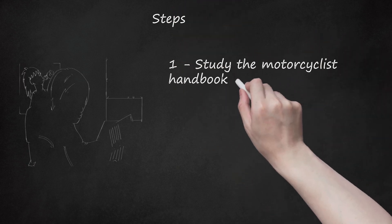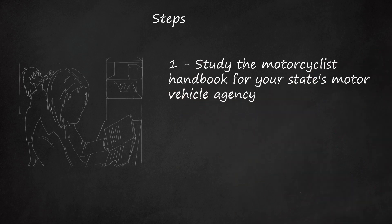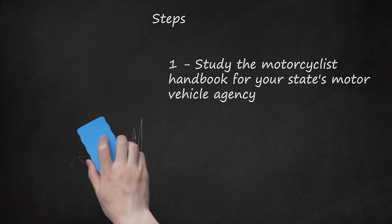Step 1: Study the Motorcyclist Handbook for your state's motor vehicle agency. This book contains answers to the questions that will be asked when you apply for your motorcycle learner's permit. The easiest way to get a copy is to download it from your state motor vehicle agency's website.